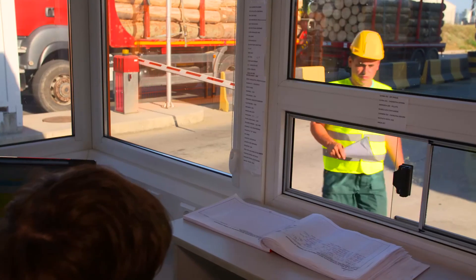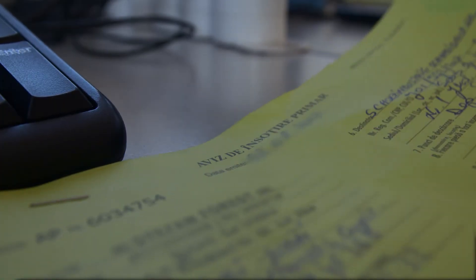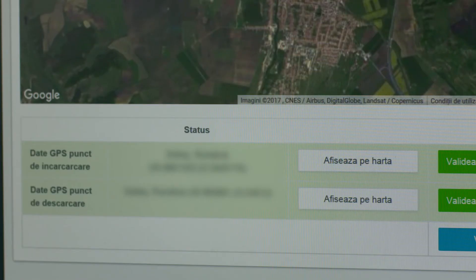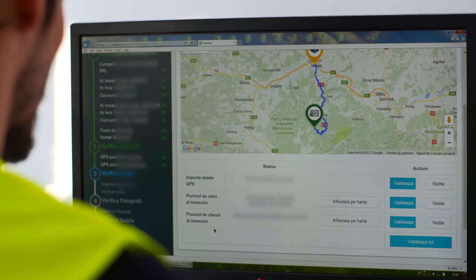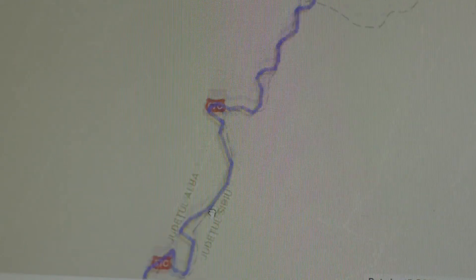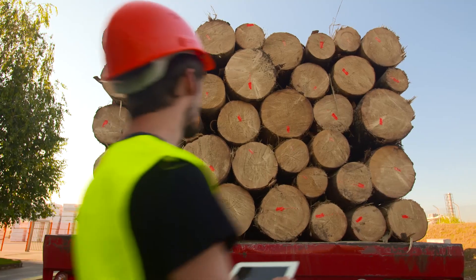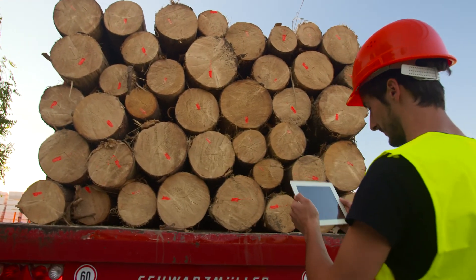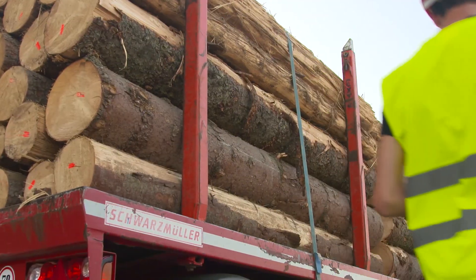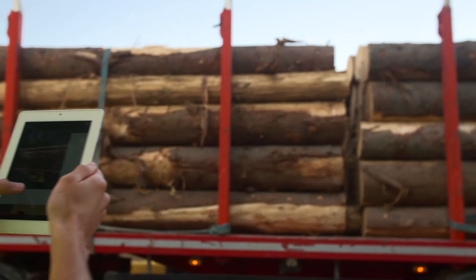When the truck reaches the mill gate, the transport documents are verified. Then, the Holtz Industries Schweighofer employee reviews the transport track using the GPS data. He compares the truck with the photos taken at the loading point and thereby confirms that the same cargo that left the loading site also arrived at Holtz Industries Schweighofer's mills.